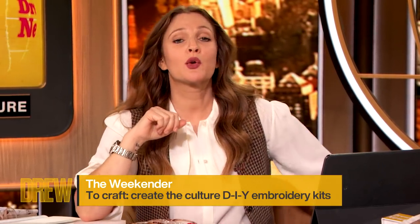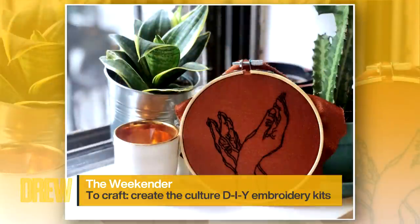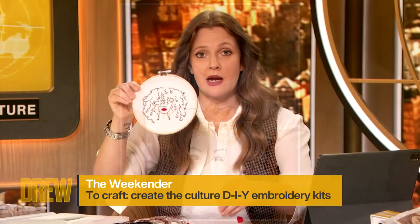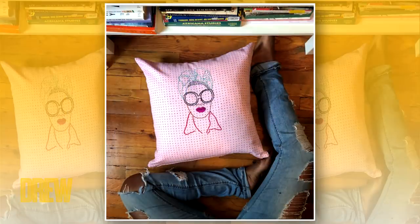Next up, Etsy store Create the Culture offers DIY embroidery kits where you can hand stitch really cool designs like these into shirts or pillows or frames. We actually have one right here in my hand and I love this. You get the kit and the ring — I'm gonna do this this weekend. I need the whole thing to be inspired and motivated.